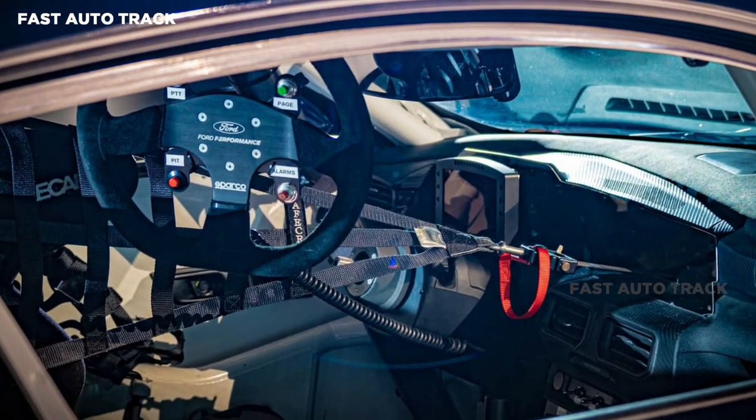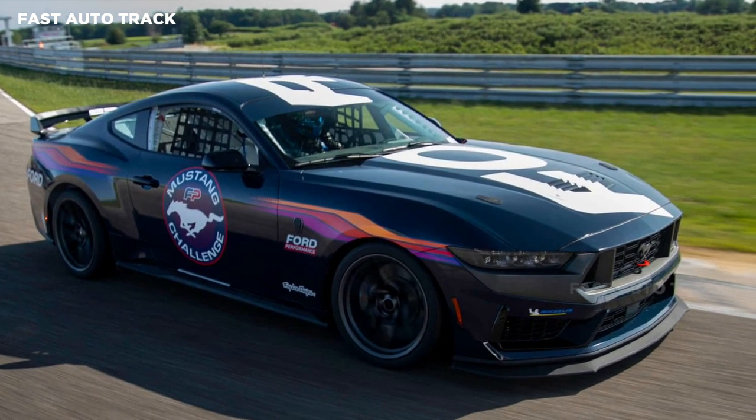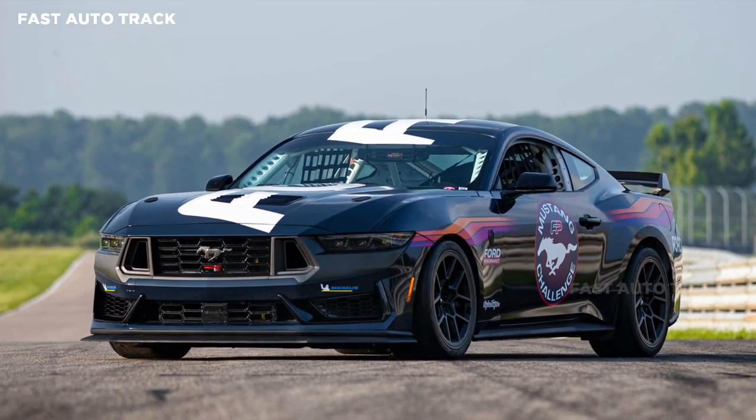In order to get on the track, you will have to shell out $145,000 for a Ford Mustang Dark Horse R. Deliveries are expected to start in 2024, just ahead of the first Mustang Challenge races.